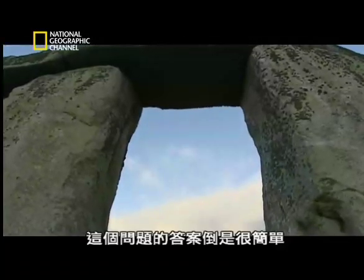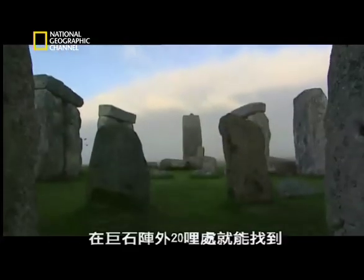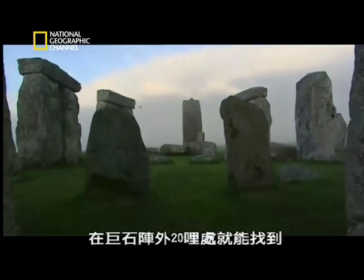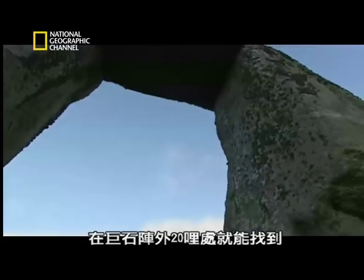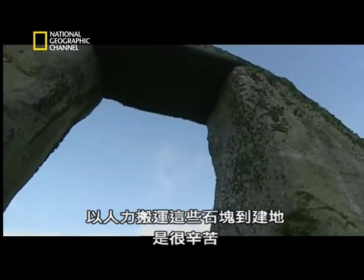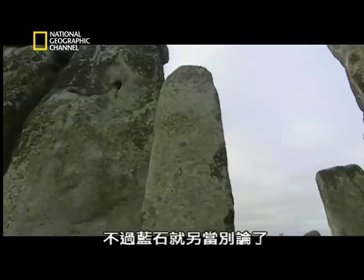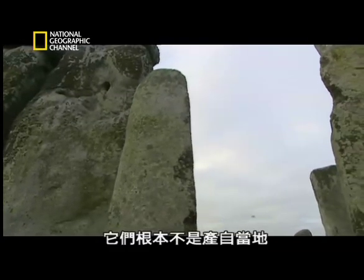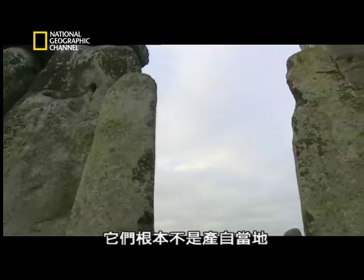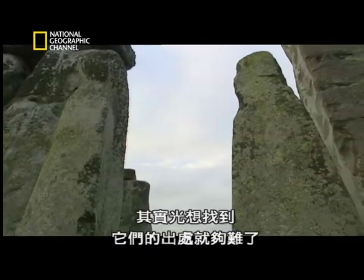In one case the answer is easy. Similar rocks to the large sarsen stones can be seen some 20 miles from Stonehenge, and using manpower to haul the rocks to the site would be tough but not impossible. But the blue stones are a different matter — they're not from this area at all. In fact, even tracing their source isn't easy.